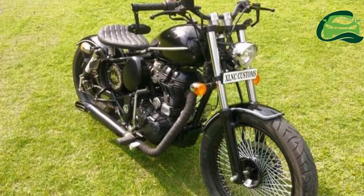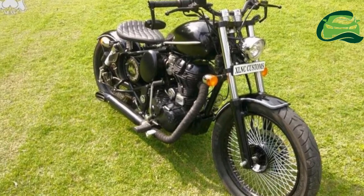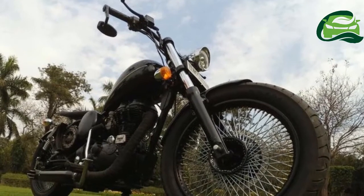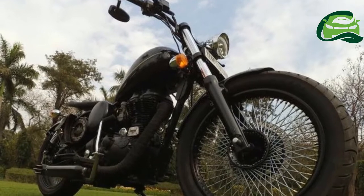The Royal Enfield Classic 350 has been customized as a bobber by Excellency Customs. The bike gets a multi-spoke wheel and a customized seat. The headlamp console is new while the exhaust gets a wrap and a new canister.